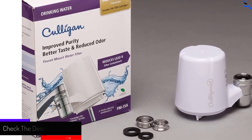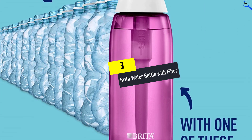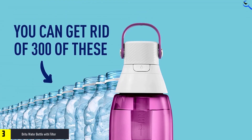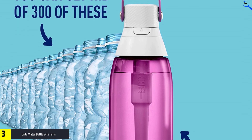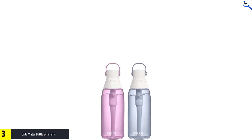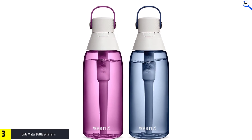At number three, we have the Brita Water Bottle with Filter. Though they have not tested this water bottle, Brita is a brand that consistently does well in lab tests, so they feel confident recommending it. According to Brita, the bottle is BPA-free and has a leak-proof lid, so you can throw it in your backpack without worrying about spilling.